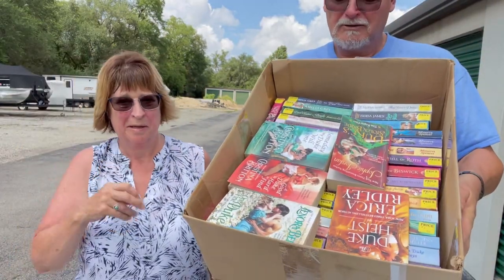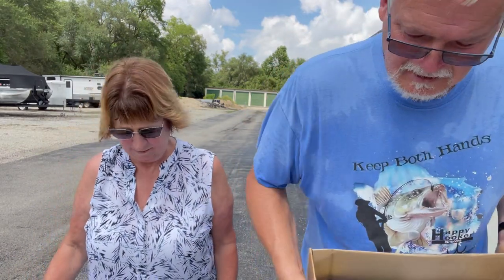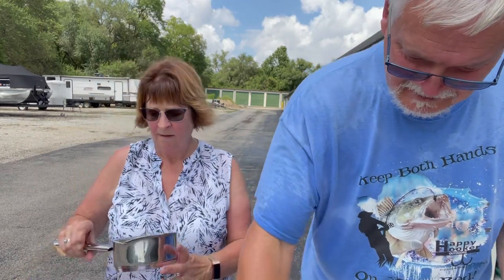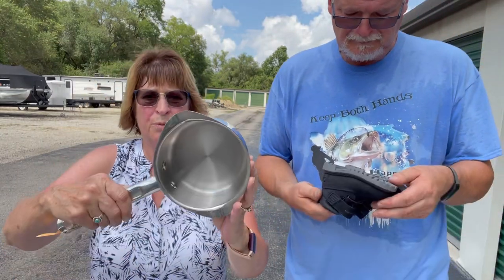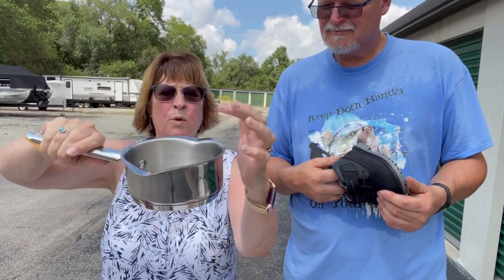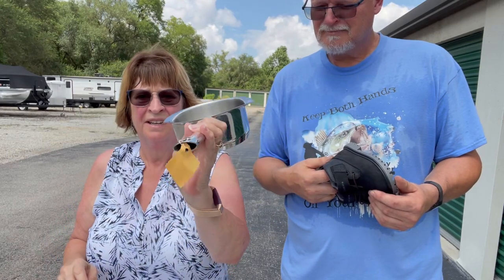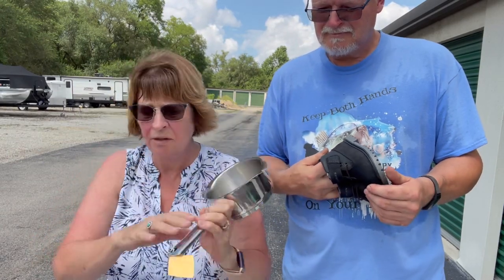She bought a whole thing of books — over 40, 45 to be exact. She counted them for a change. And look at this nice stainless one-quart pot — you can pour from either side. It's a nice heavy saucepan. I paid $2 for it.